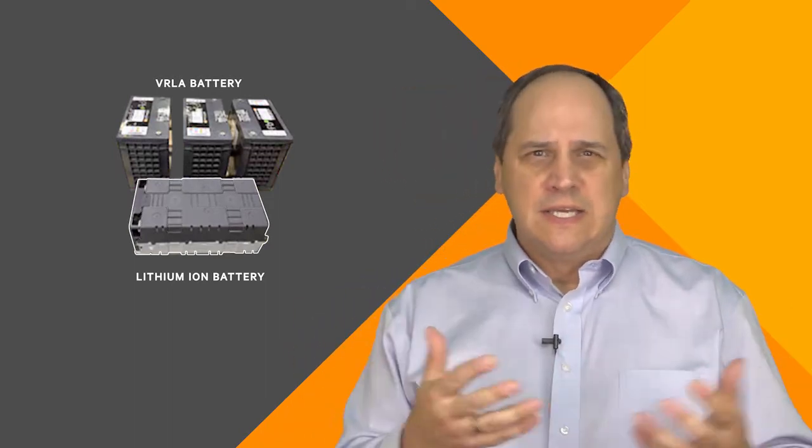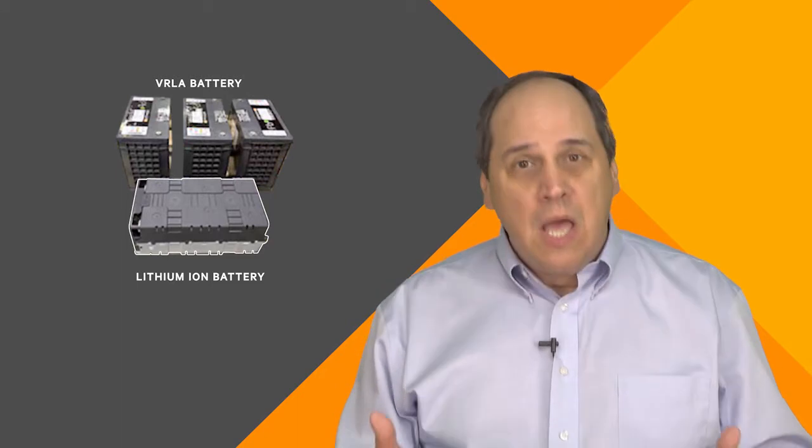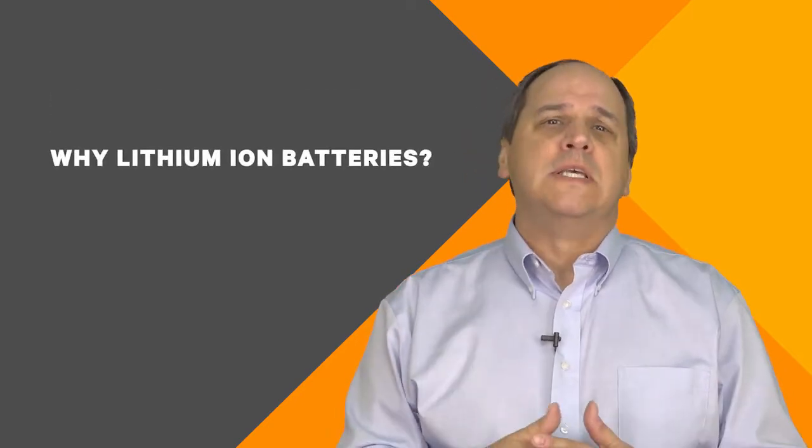Of course, like everything, this doesn't come without a price, but for some the time could be now to test them and consider them in an upcoming project. Let's take a look at some of these advantages.